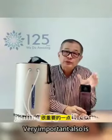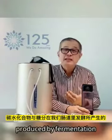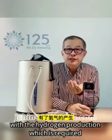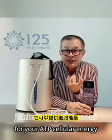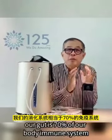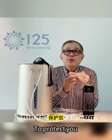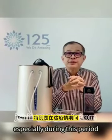Very importantly, in our body, about 10% of hydrogen is produced by fermentation in our gut from carbohydrates and sugar. So this helps with hydrogen production, which is required for your ATP cellular energy. As you know, our gut is 70% of our body's immune system. So drinking this — at least 2 liters a day, depending on your condition — will provide and boost your immunity protection, especially during this period.